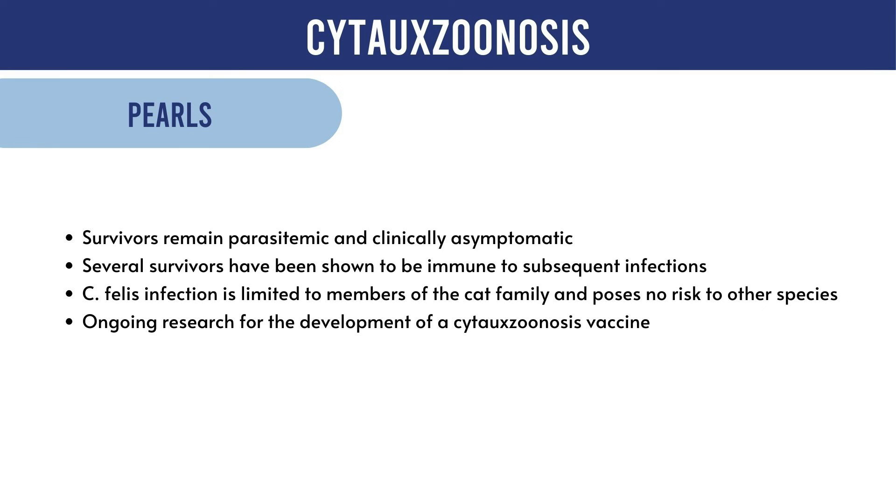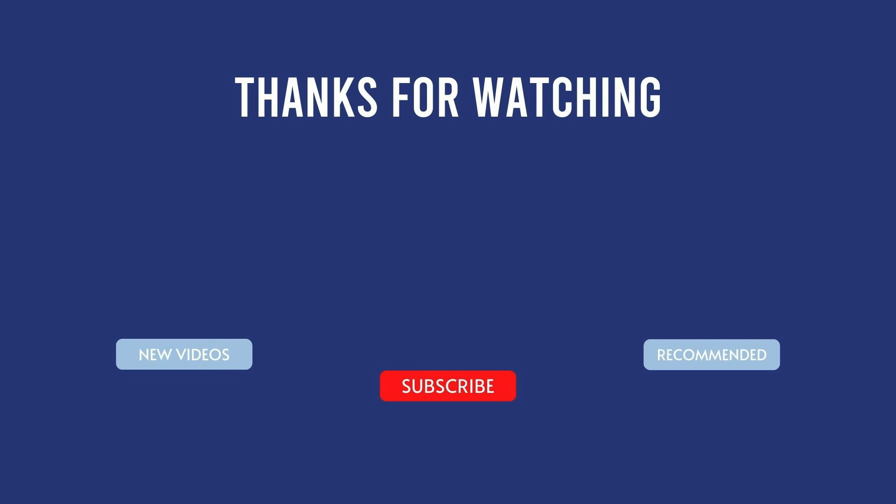Cytauxzoonosis felis only affects cats, and other species are not at risk of contracting the disease. There is also ongoing research to develop a vaccine against cytauxzoonosis felis. In conclusion, a comprehensive understanding of this life-threatening disease is crucial for veterinarians and cat owners. Collaborative efforts, including effective preventative measures and ongoing research, are essential to mitigate the impact of cytauxzoonosis felis on feline populations.